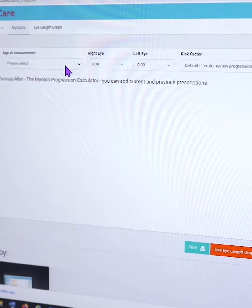I would encourage you to bring your children, if they are myopic, to see if they are eligible for this treatment.